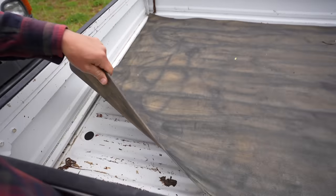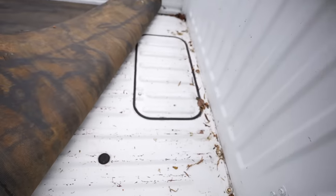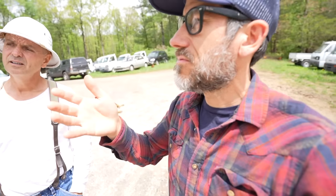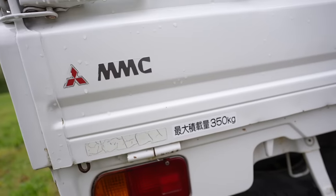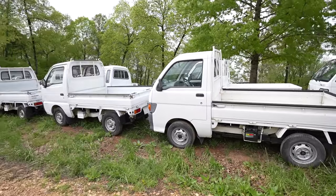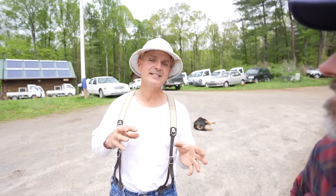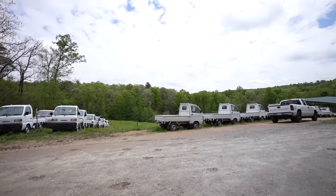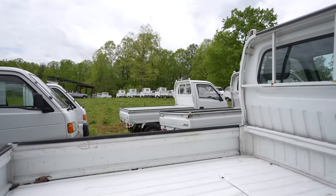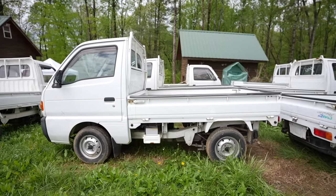I'm looking to get one of these to drive to the hardware store. Is there a max distance that you would recommend - like no more than 30 minutes from the house? As long as you keep it under 60 miles per hour, the distance isn't as important. Although it's not a cross country vehicle - if you want to go from one town to the next, that's fine. You can go to Tractor Supply, Home Depot, Walmart.